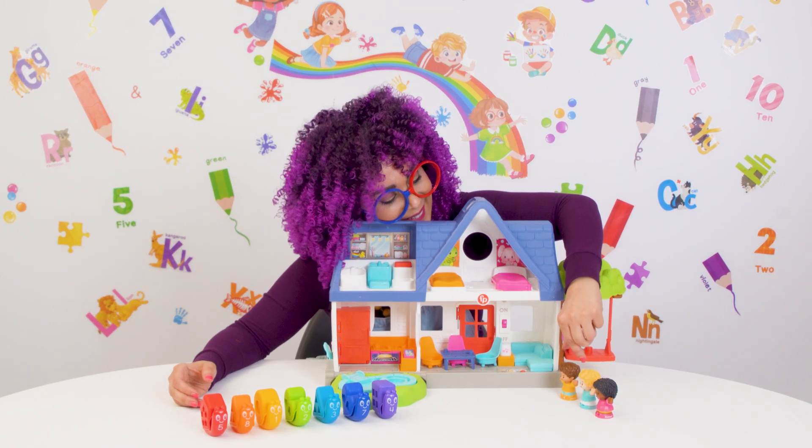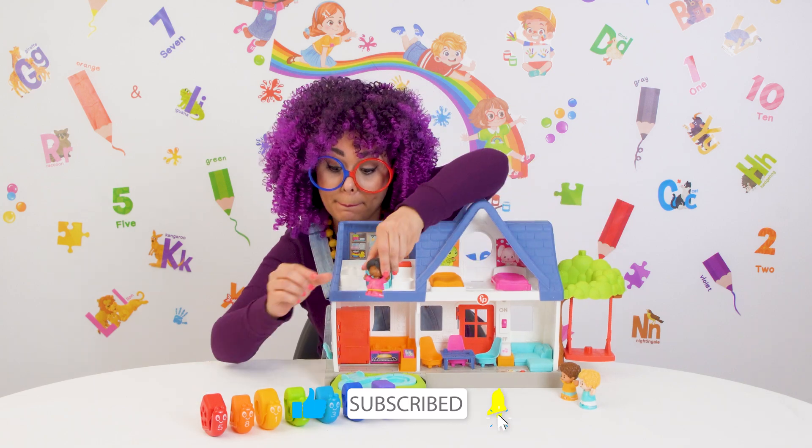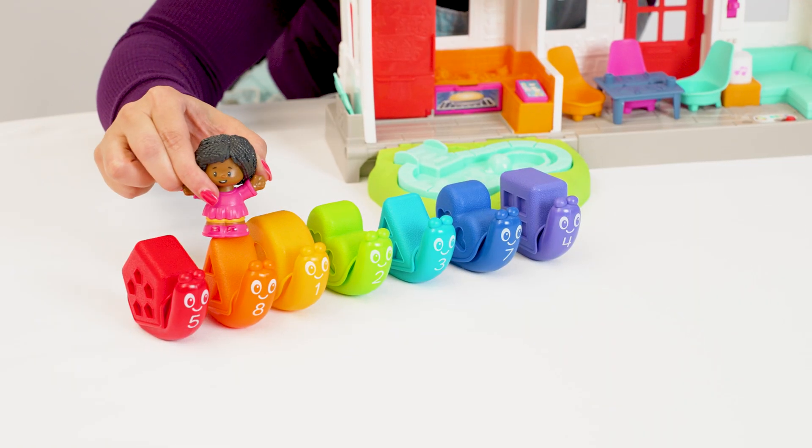Thanks for playing with us today. Don't forget to hit the like button and subscribe so you can come back for more fun. Bye-bye!